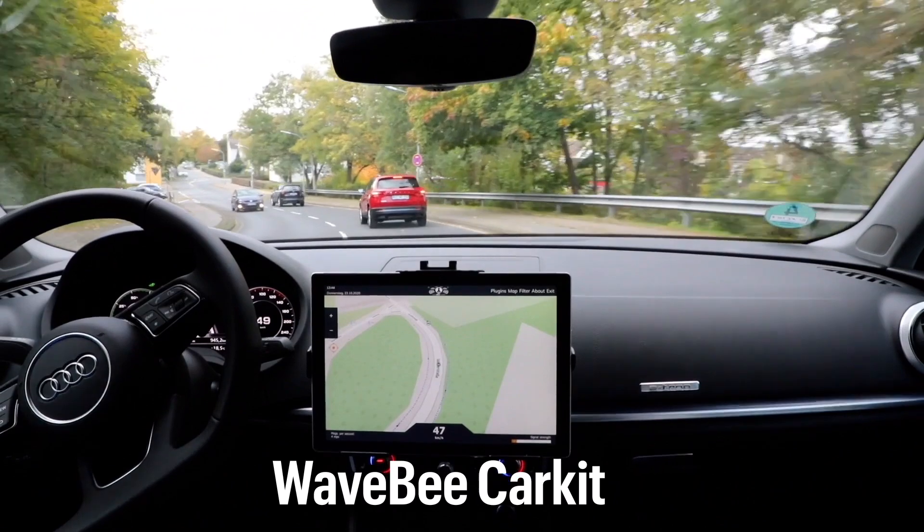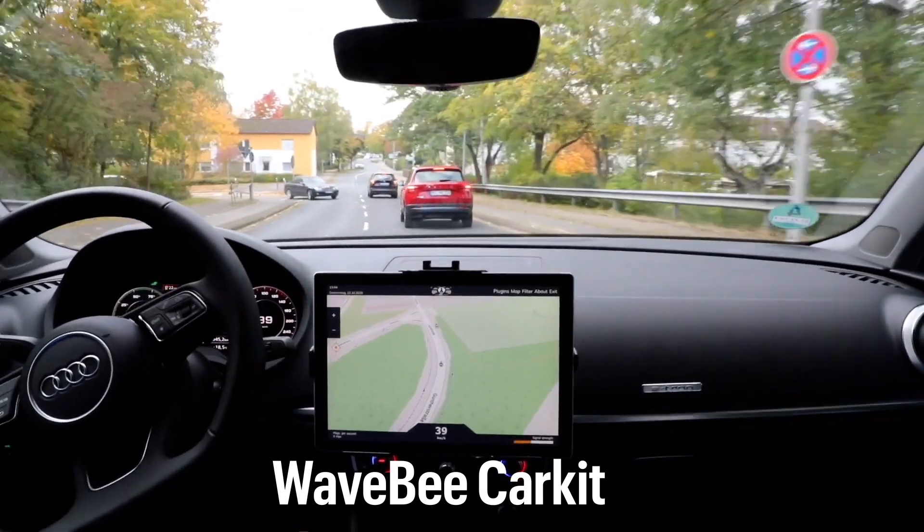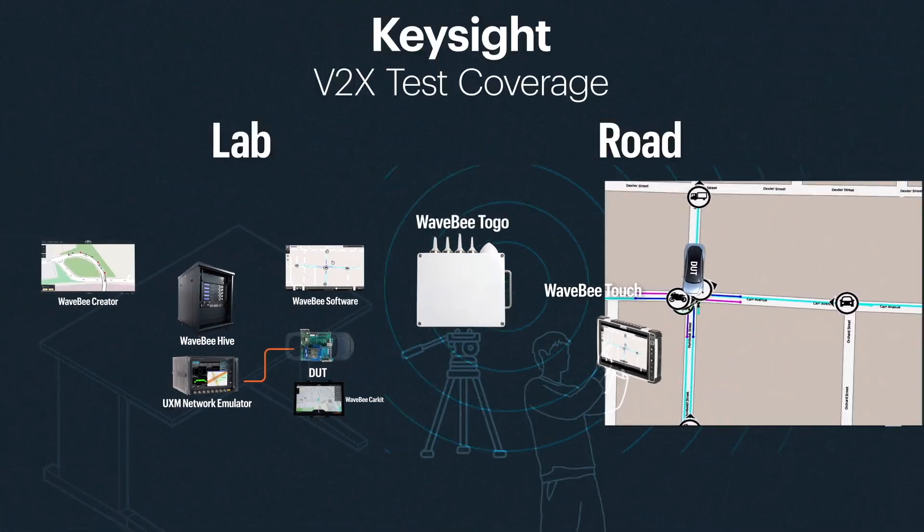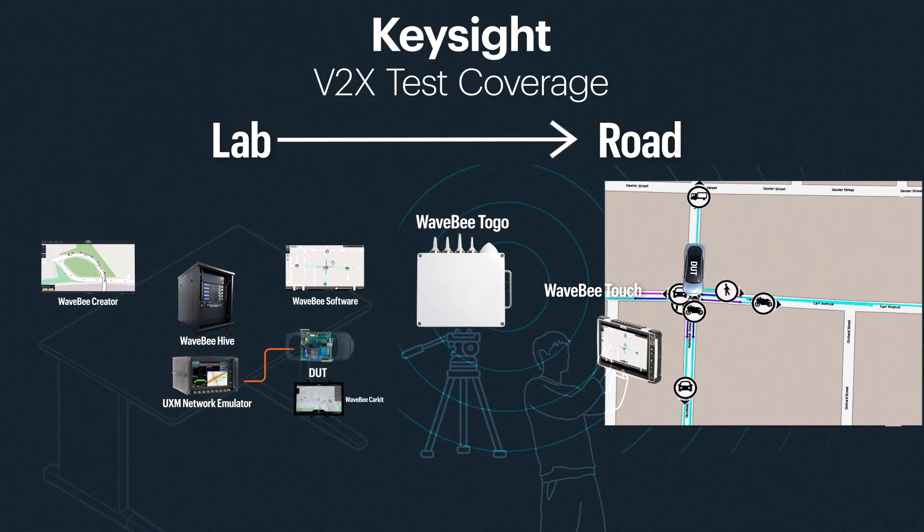We see on the Car Kit screen the prototype application software flagging a warning signal to brake. This is triggered by the black car, which is not in the test vehicle's line of sight. The addition of the NordSys WaveB product portfolio uniquely enables Keysight to help developers seamlessly test complex driver use cases from the lab to the roadway.